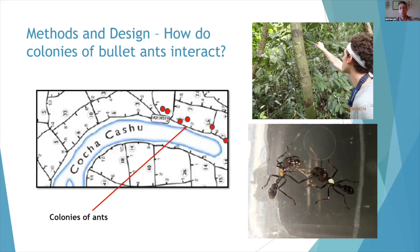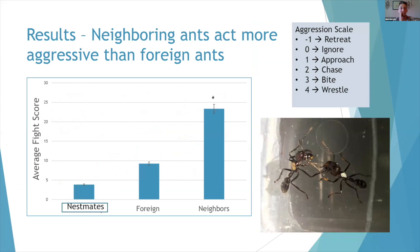Ants are very territorial, and so this was an experiment to look at how different colonies of ants interact with each other when colonies are so frequently close. I went out, GPS-marked a couple of colonies, collected them in some plastic containers — pulling bullet ants off of a tree — and started working with them. The first result I found was that neighboring ants were acting much more aggressively than foreign ants.